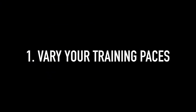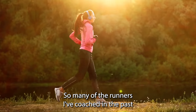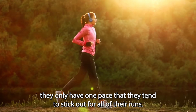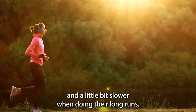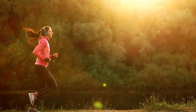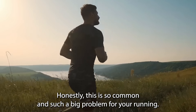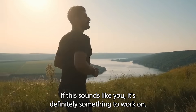Number 1: Vary your training paces. So many of the runners I've coached in the past have come to me saying that they only have one pace that they tend to stick at for all of their runs. Perhaps they go a little bit faster when doing tempo workouts and a little bit slower when doing their long runs, but there's not really much difference. Honestly, this is so common and such a big problem for your running. If this sounds like you, it's definitely something to work on.